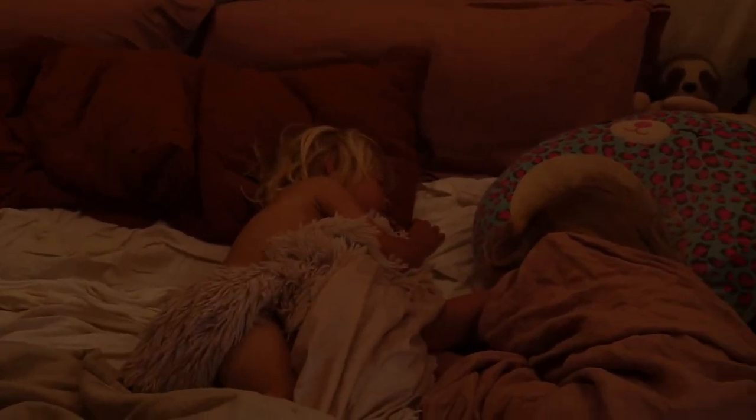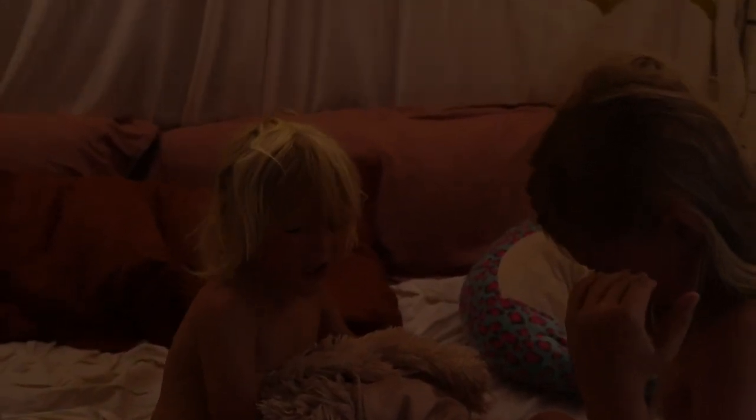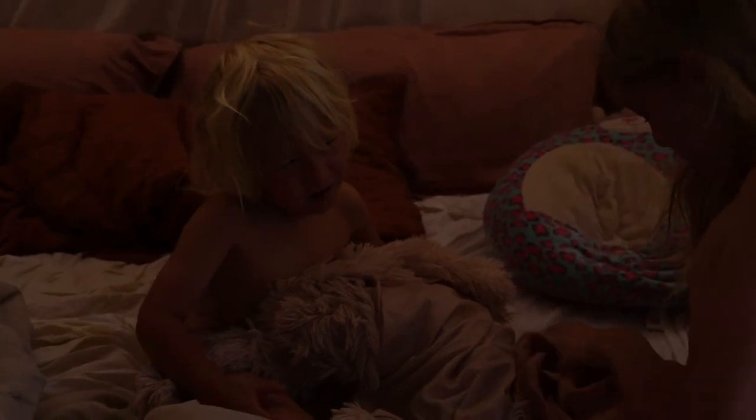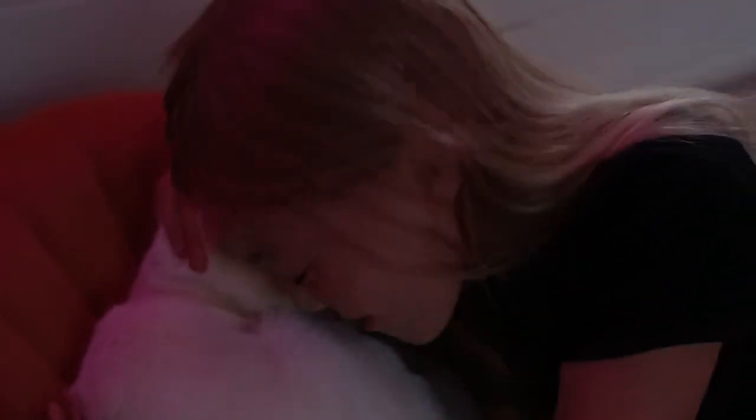Good morning, it's your first day of school! We don't do now. Yup. Yay! My little baby, I don't want to leave you.